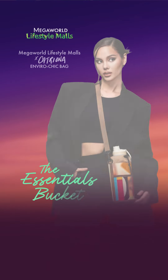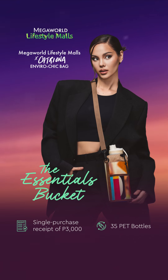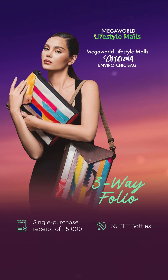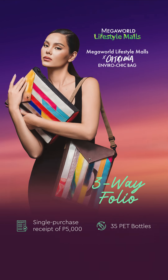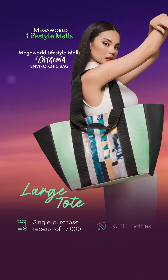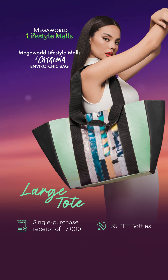Get the Chic Essentials Bucket with a single receipt purchase of 3,000 pesos. Rock the versatile three-way folio bag with a single receipt purchase of 5,000 pesos. Style the stunning large tote with a single receipt purchase of 7,000 pesos.